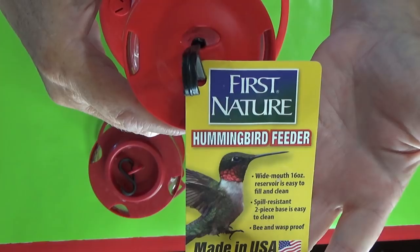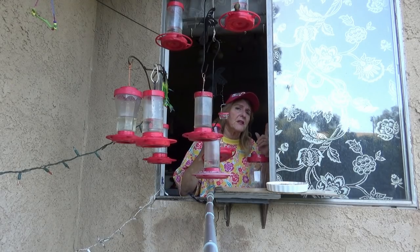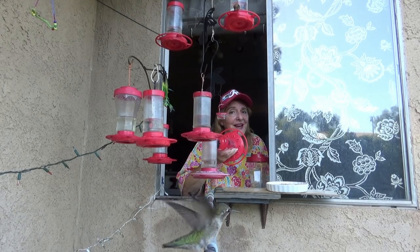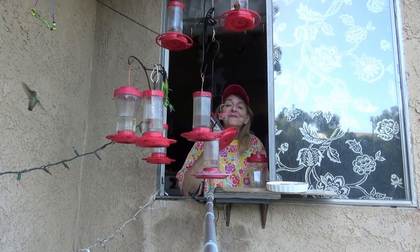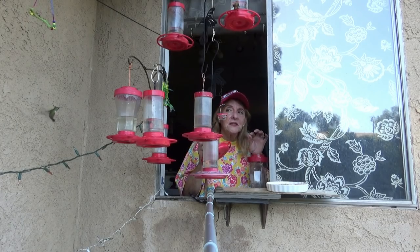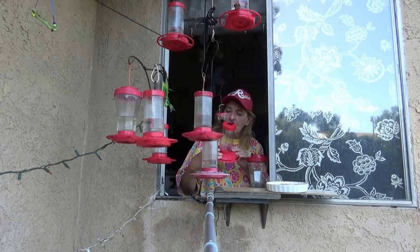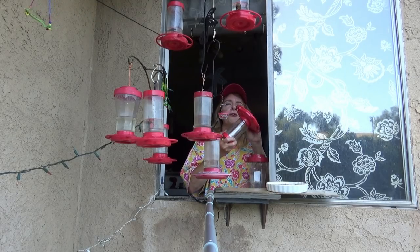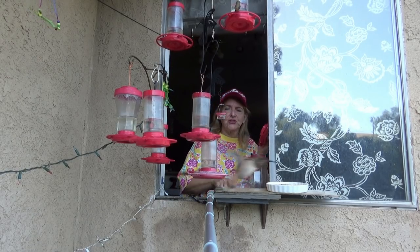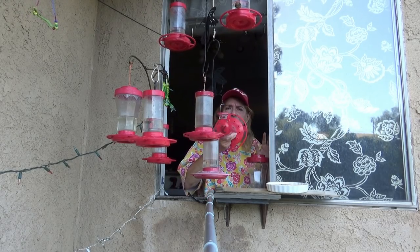This is the First Nature hummingbird feeder. This particular feeder has holes large enough for Orioles to feed out of too. Now if the Orioles can feed out of it, so can your bees — keep that in mind. Even though they have a long tongue, bees don't have as long and thin a tongue as hummingbirds. But I love these because I like having the Orioles come in, and it's the perfect size for the hummingbird. They're all three pieces — that's all you have to clean, and they're just so easy to take care of. This is my number one go-to, and you can buy it online almost anywhere.